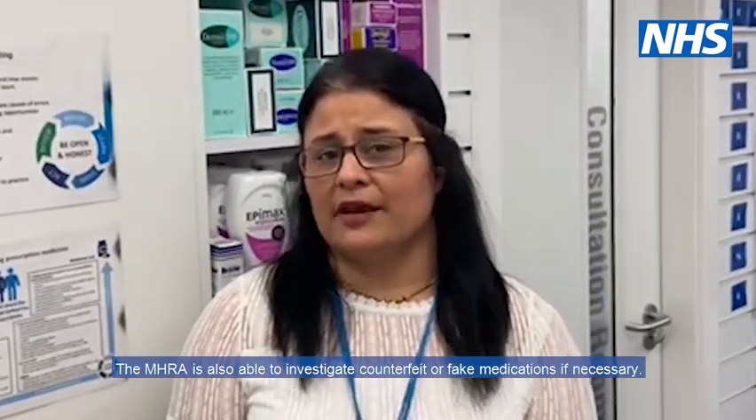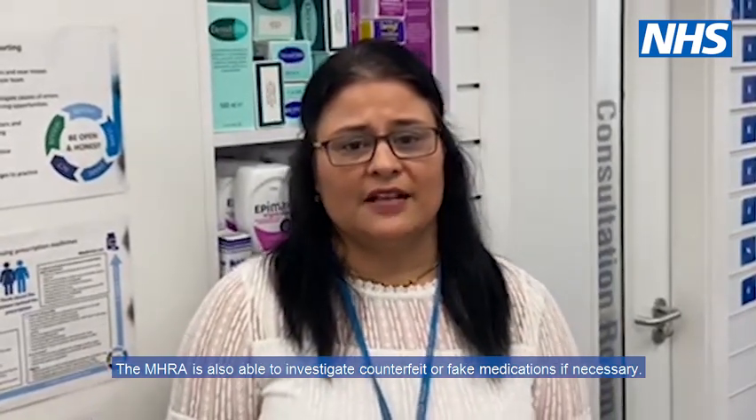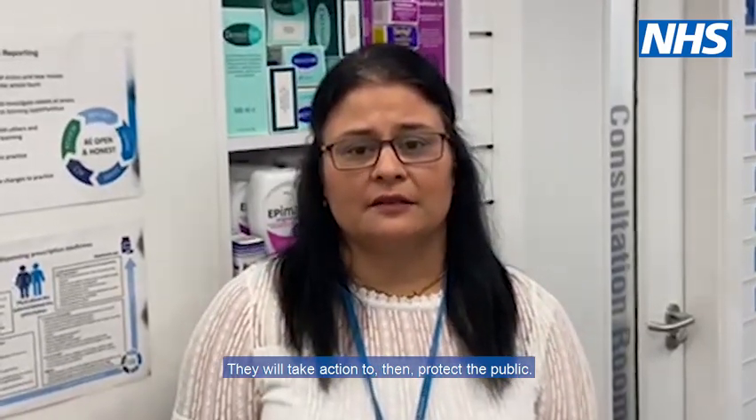All medicines or medical devices can be reported. This includes vaccines, blood factors, immunoglobulins, homeopathic medicines, and all medical devices available on the market, including those associated with e-cigarette products. The MHRA is also able to investigate counterfeit or fake medications if necessary, and they will take action to protect the public.